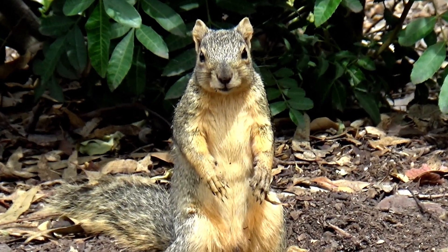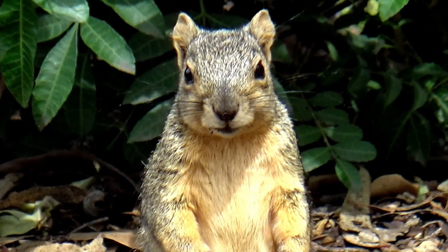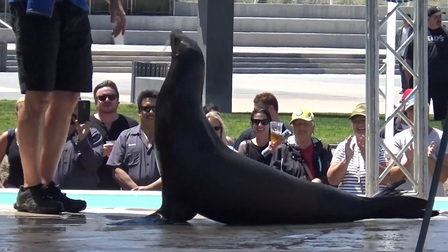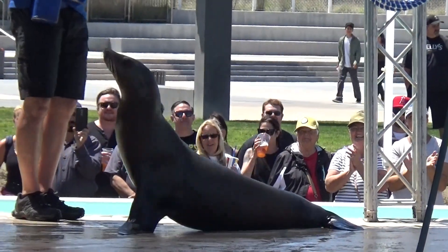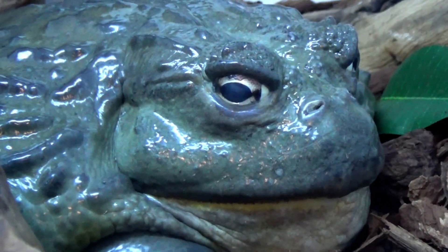S is for squirrel. S is for seal. T is for toad. T is for tiger.